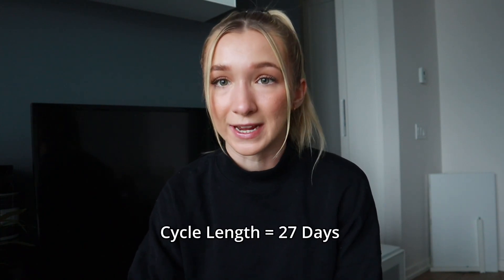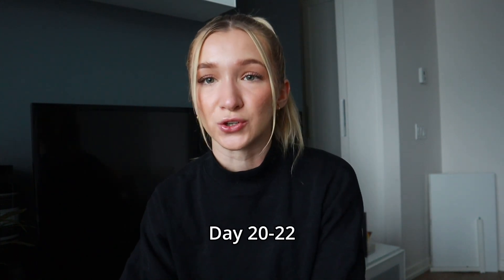My personal cycle length runs around 27 days right now, and given that cycle length, days 20 to 22 are the ideal days to do this test, since this is when you should see a true representation of progesterone. This may look different for other people, so my cycle length is just kind of a reference.